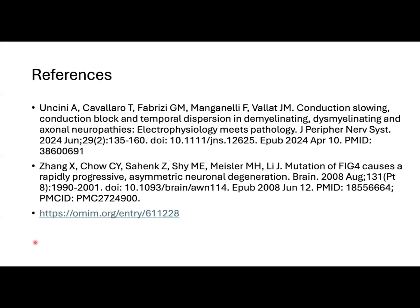Those are my references. Thank you for watching this teachable moment.